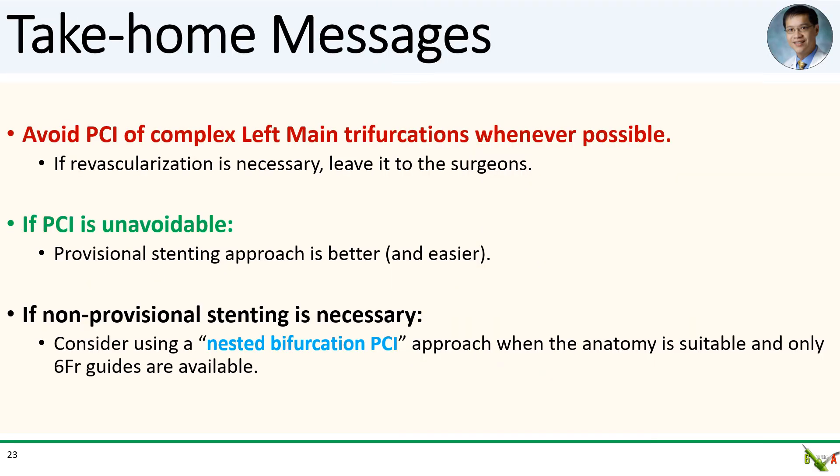Take-home messages: Left main trifurcation PCI is still something to be avoided. If revascularization is necessary, leave it to the surgeons. If PCI is unavoidable, choose a provisional stenting strategy whenever possible. If non-provisional stenting is necessary and anatomy is suitable, consider a nested bifurcation PCI strategy — especially if only six French guides are available.